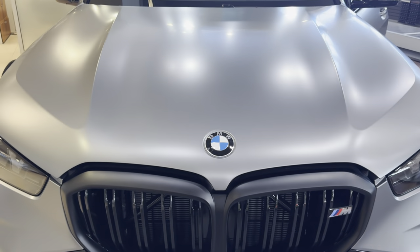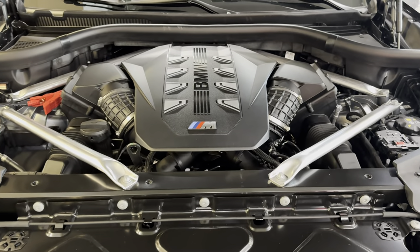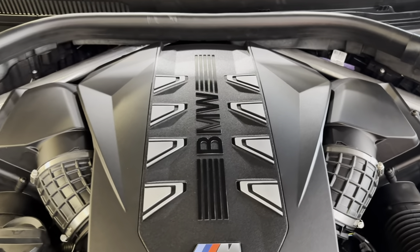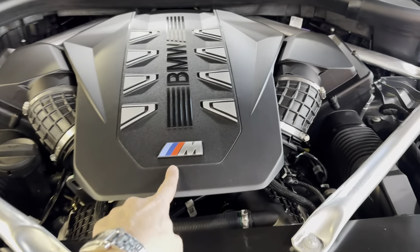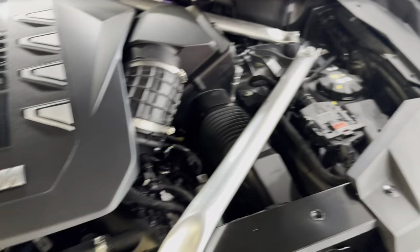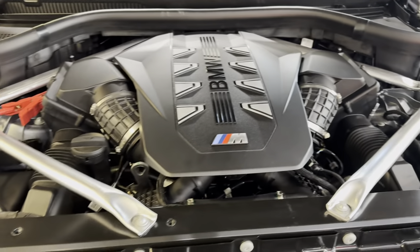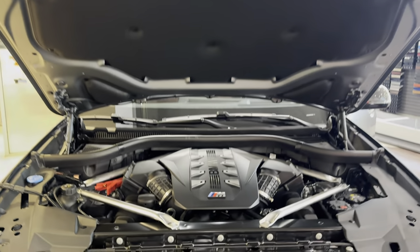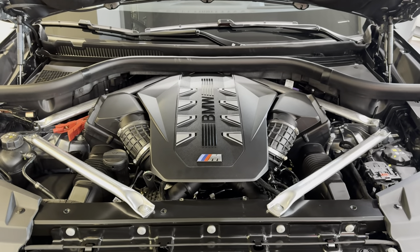Let's have a look at the hood of this beautiful BMW X5 M60. This is unbelievable engineering — look at this engine. It's an eight-cylinder engine, obviously. The M Performance M60 badge is on this engine, and you have everything right here: stabilization of the car, suspension, drive, and engine. This is a beautiful masterpiece.